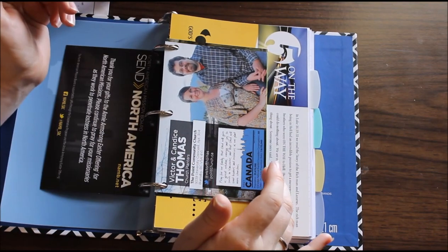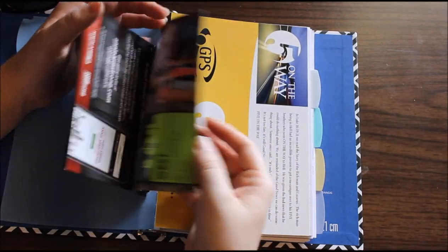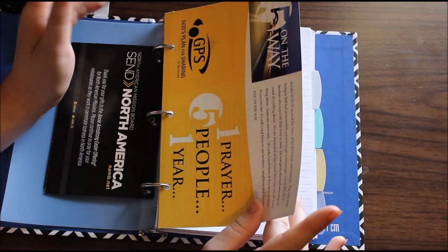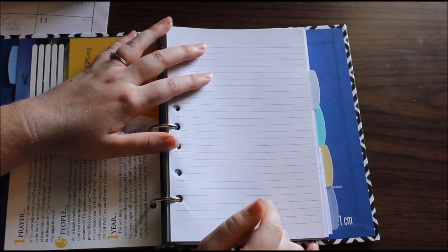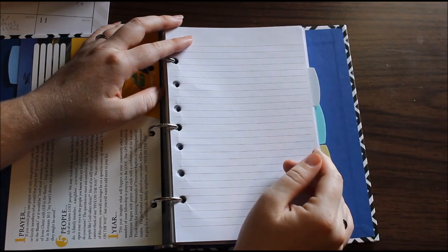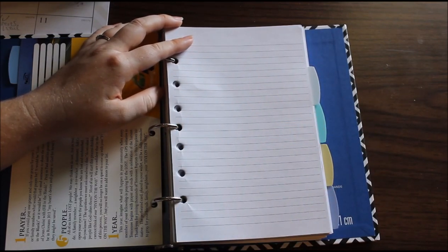These are prayer cards from the North American Mission Board — they've got different people on them from different churches, so I pray for those. This is the One Prayer, Five People, One Year, Five On The Way card from GPS in Tennessee. Then this is where I keep my prayer list. In church, like in Sunday school, we'll write down people that need to be prayed for. I'll see people on Facebook that ask for prayer and I'll jot that down. That way when I have my prayer time every day, I can pull this out and pray for those people.